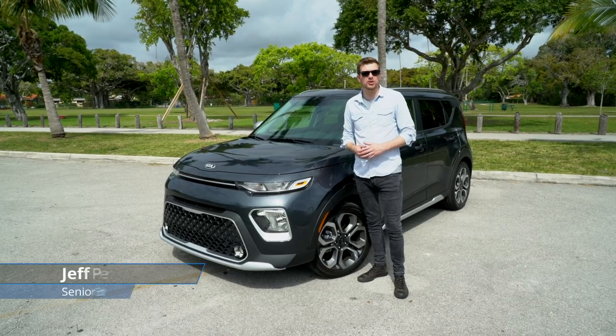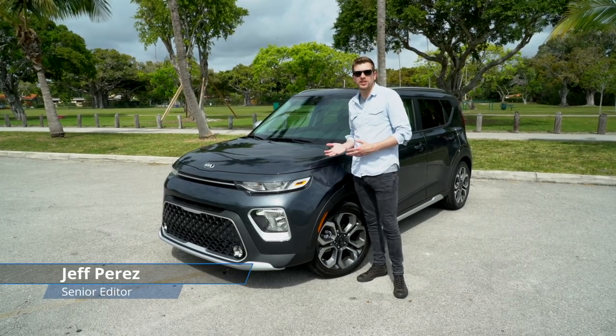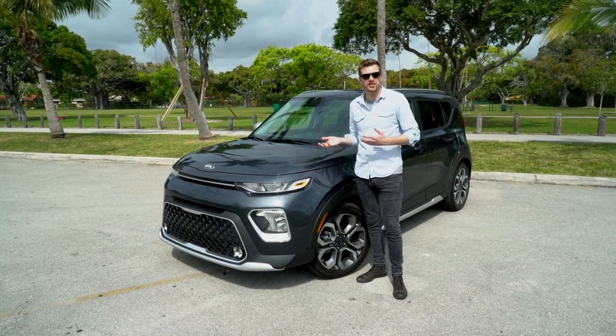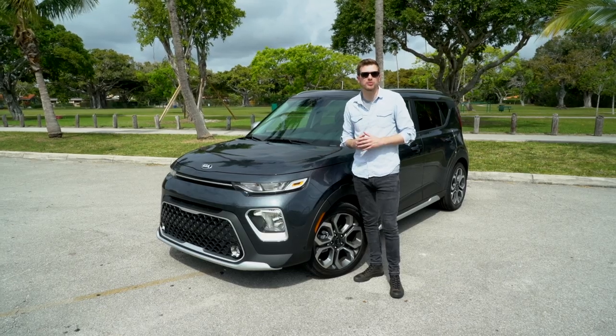The Kia Soul has always been a lovable little crossover, and for 2020 this third generation model is no different. It's radically styled, it's more tech focused, and we're gonna go over the five things we really love about it.